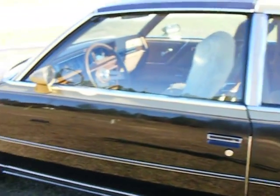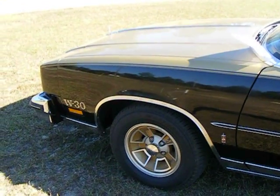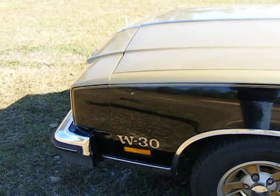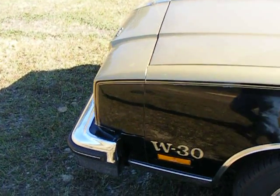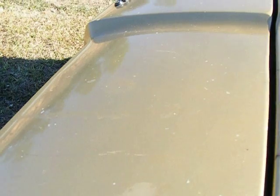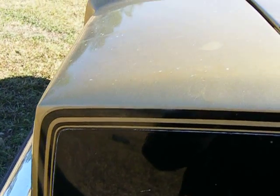I immediately called the previous owner of the car. Without telling him about any damage that occurred during shipping, I asked what he had witnessed — where the car had been loaded and where it was when it left his driveway. He was 100% certain that he had seen the car loaded on the bottom of the carrier, and that other cars were already above it on the carrier when it left his possession. I relayed that information to the insurance agent for Auto Movers LLC, and a claim was filed on my behalf.